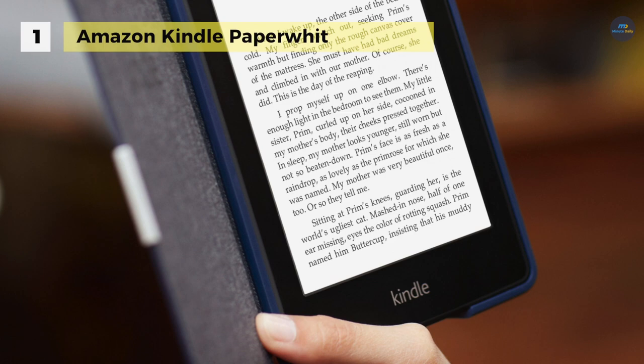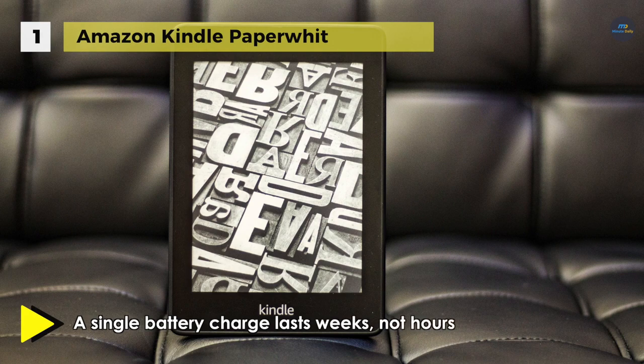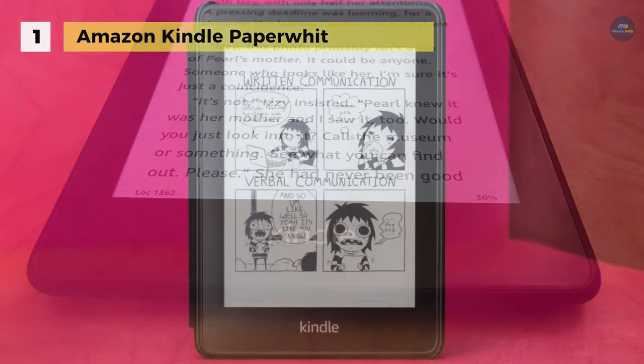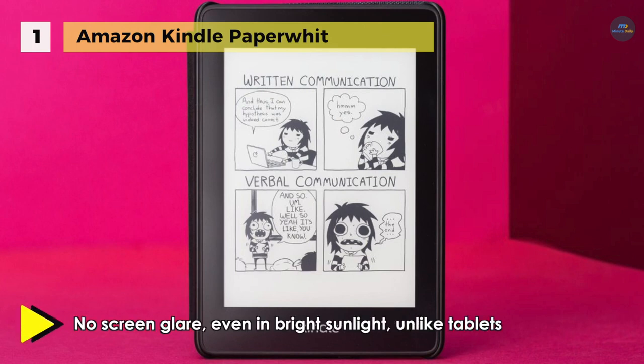A single charge can last you up to 6 weeks. It supports the display of non-Latin characters so that you can read books and documents in your favorite language, including enhanced support for Japanese and Chinese. It also offers Bookerly, a particular font crafted from the ground up for reading on digital screens. It is purpose-built for reading and creates a sanctuary so that you can lose yourself in a good book.